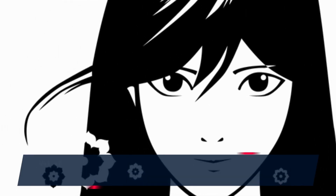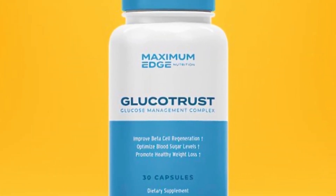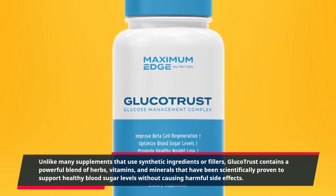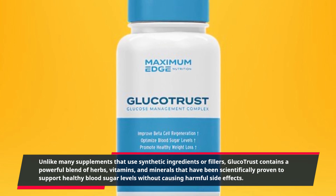What sets GlucoTrust apart from other products on the market is its unique, all-natural formula. Unlike many supplements that use synthetic ingredients or fillers, GlucoTrust contains a powerful blend of herbs, vitamins, and minerals that have been scientifically proven to support healthy blood sugar levels without causing harmful side effects.